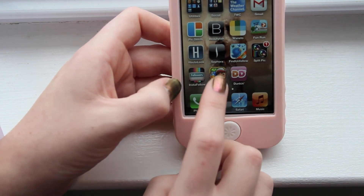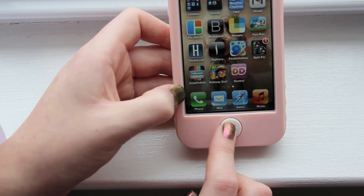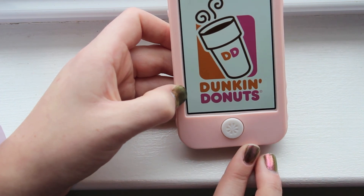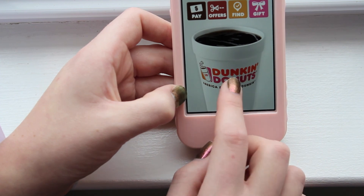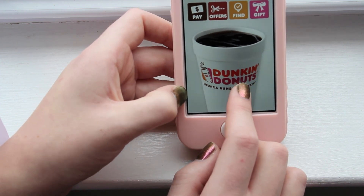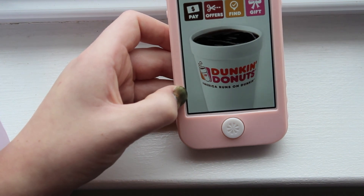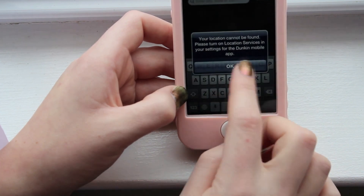The next app is Subway Surfers, just a game — it's really addicting. The final app I have is the Dunkin Donuts app, which is really cool. It shows you the menu, you can pay through the app, redeem gift cards by handing your phone to the cashier for scanning, find stores, and send gift cards. Thank you guys so much for watching and I hope you enjoyed this what's on my iPhone video. Talk to you soon, bye!